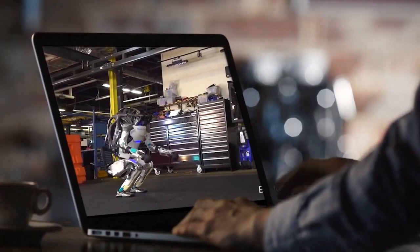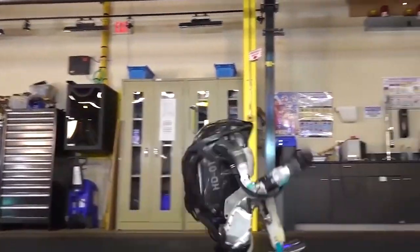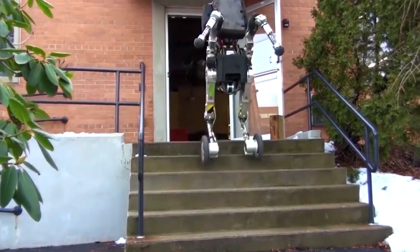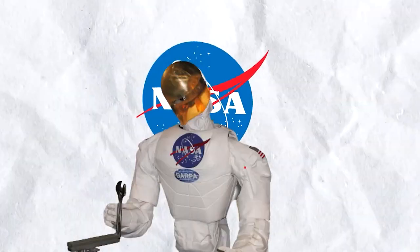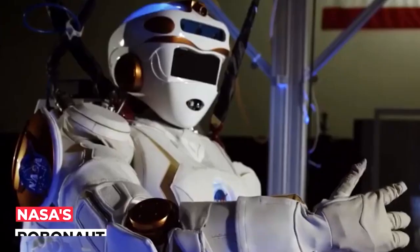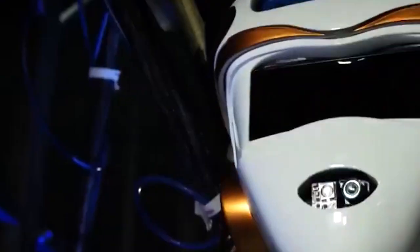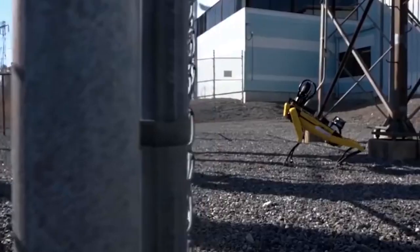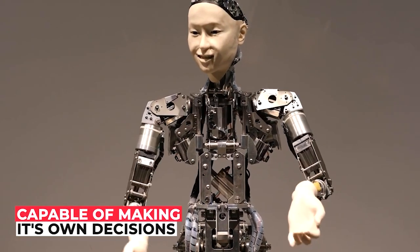Atlas has been the center of numerous viral videos for a long time and has successfully illustrated Boston Dynamics' robotic capabilities. Boston Dynamics is ahead of its competition, as very few competitors have demonstrated talents comparable to those of Atlas. NASA's Robonaut is the only other robot in the world with grippers that resemble human hands. Still, it remains unclear whether the robot was designed to carry out tasks in a specific order, controlled by remote, or whether artificial intelligence is now capable of making its own decisions.